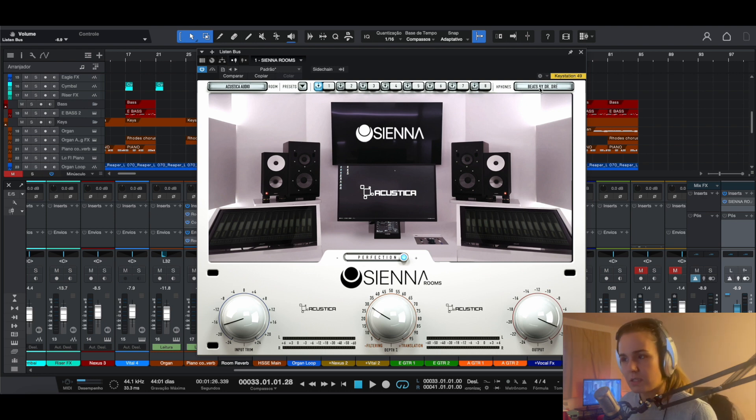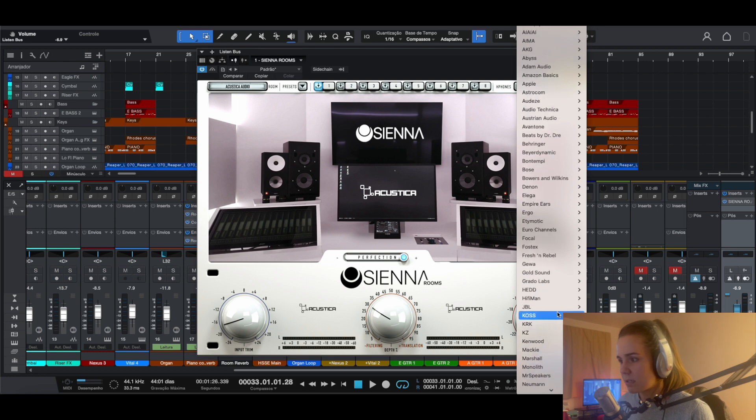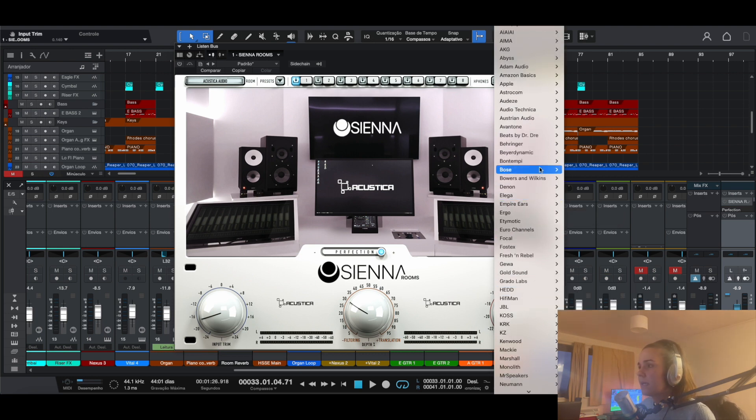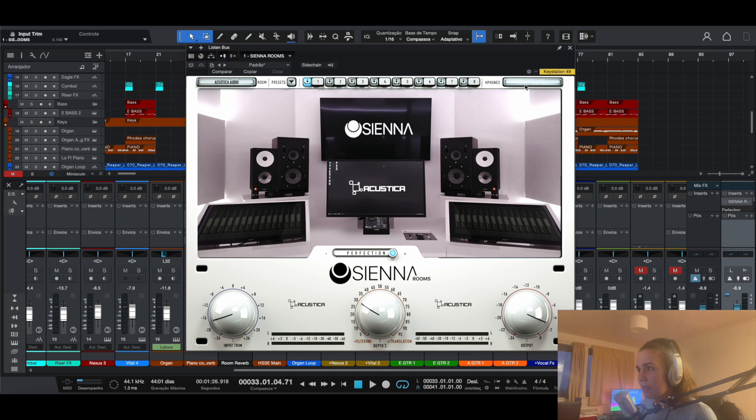Each pair of headphones has a different frequency response, which is very important and very cool. There are tons of headphones in here — there are even AirPods if you're mixing through AirPods. I have a pair of Behringer headphones that don't even exist in here because I bought them ages ago when they were pretty cheap. If you don't find your headphones in the list, just leave it on 'empty' at the top and that should still be fine going forward.